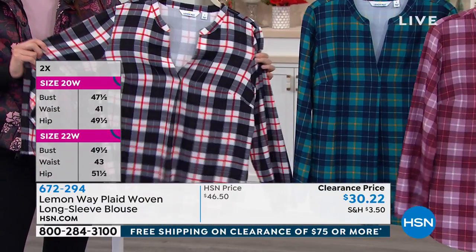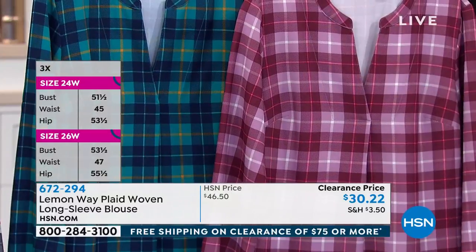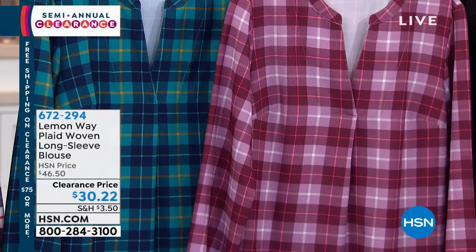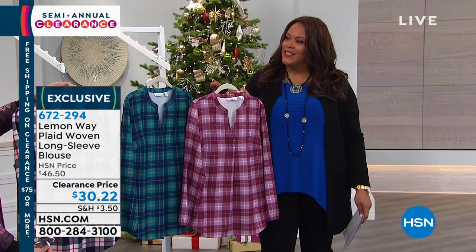These are $30 today. Normally we sell these for $46.50 with Lemon Way, so this is a new low price on clearance for $30 — you're saving $16.50 today. I love the wide neck, and I can't believe there's 10% spandex — it's incredible.